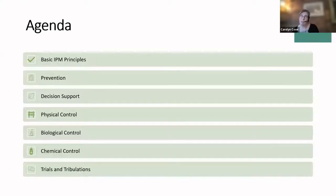We'll follow a brief agenda covering the basics of integrated pest management principles: prevention methods, decision support, physical controls, biological controls, chemical controls, and the trials and tribulations of trying to implement an IPM strategy.